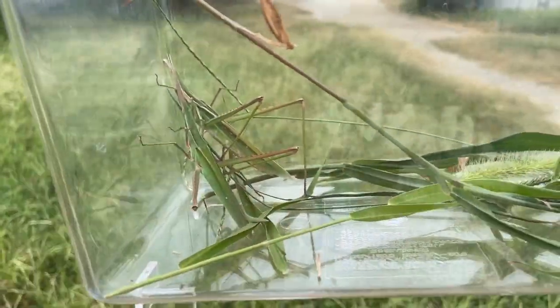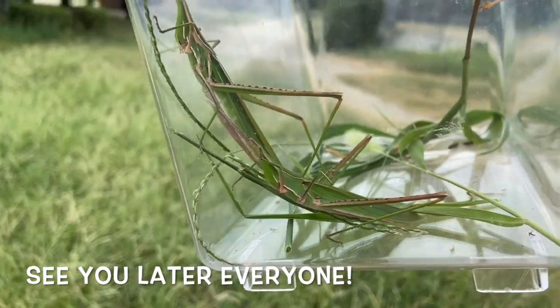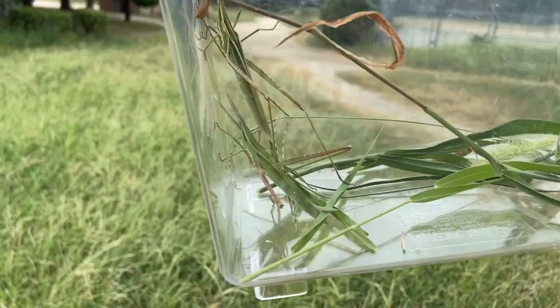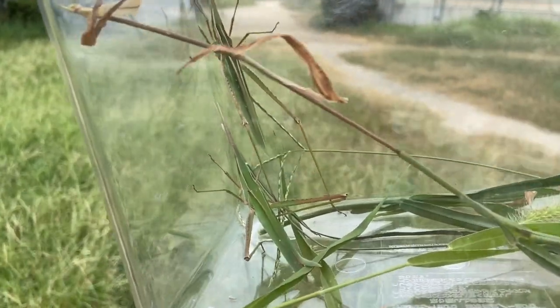Alright, see you later! Hey, update — now I've got two new friends: big one and big two. We'll let them go soon, don't worry folks.